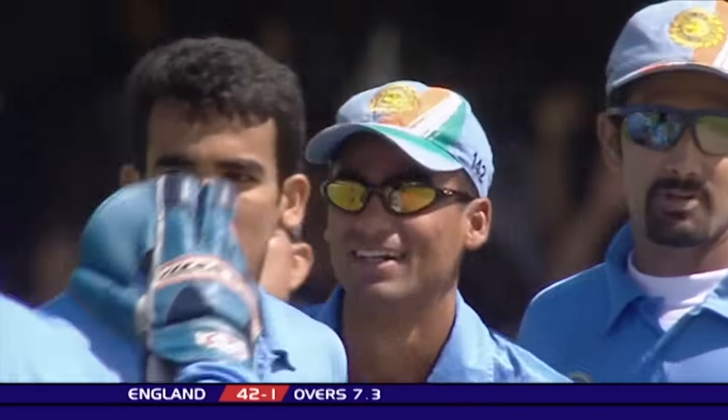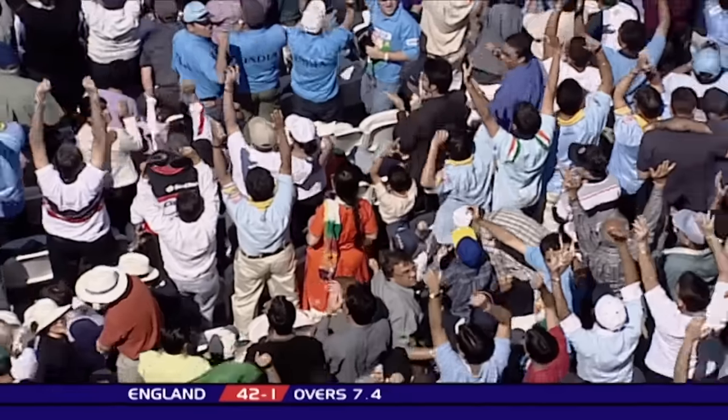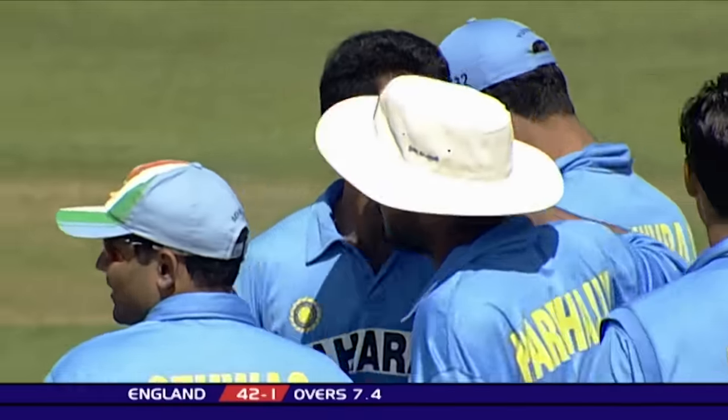Bowled! Full toss has got through Nick Knight's attempted leg-side stroke. He's played all round it, over the top of it, and Nick Knight has been bowled by a full toss.